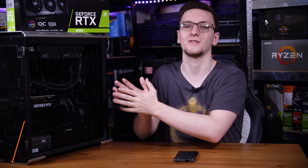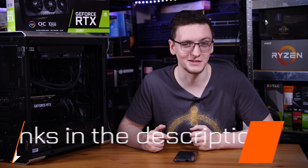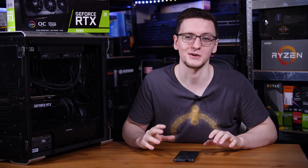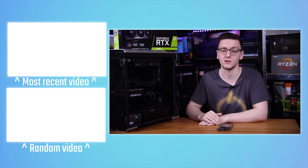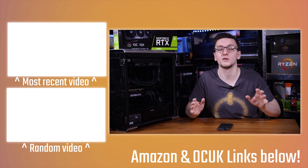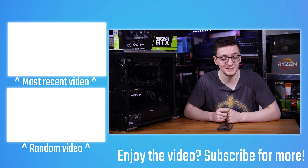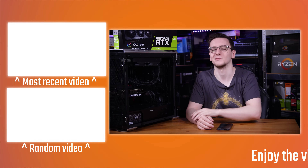I'm going to leave a link to the Asus TUF 3080 in the description — I can't promise there'll be any stock, but it's there to check, and maybe if you're watching this in six months you might actually find one. There are also affiliate links in the description from Overclock UK if you're buying hardware, as well as merch, hoodies, and t-shirts, and Patreon if you want to support me directly and get ad-free videos. There'll also be a load of other videos in the end cards. I hope you enjoyed the video — feel free to leave any questions in the comments, and I'll see you in the next one.